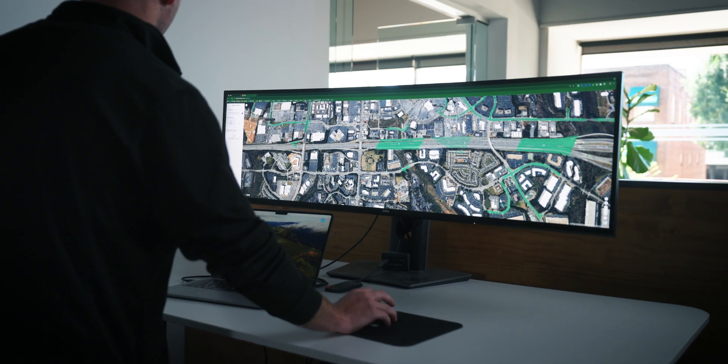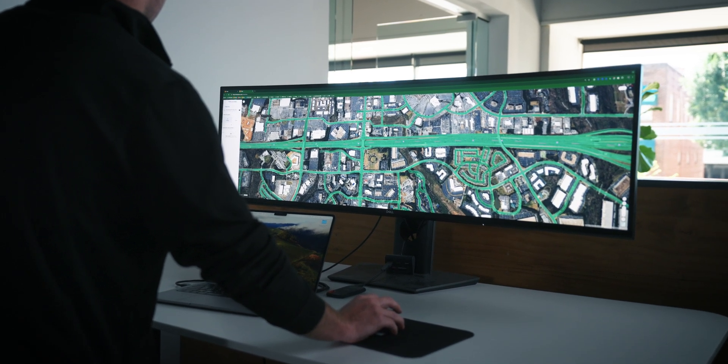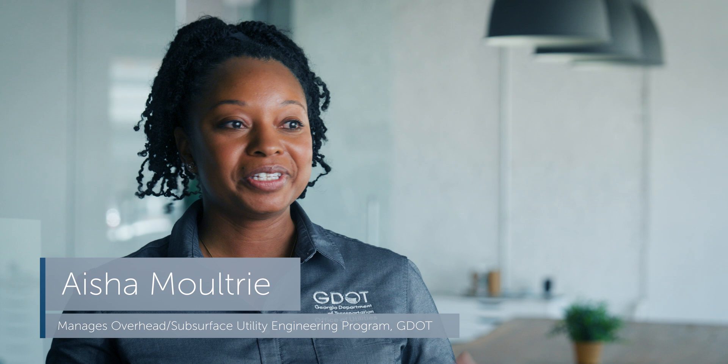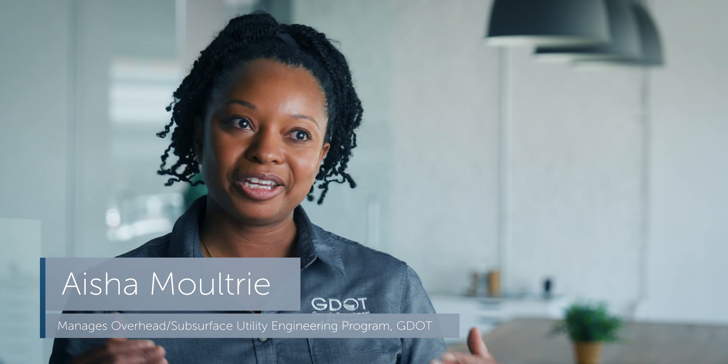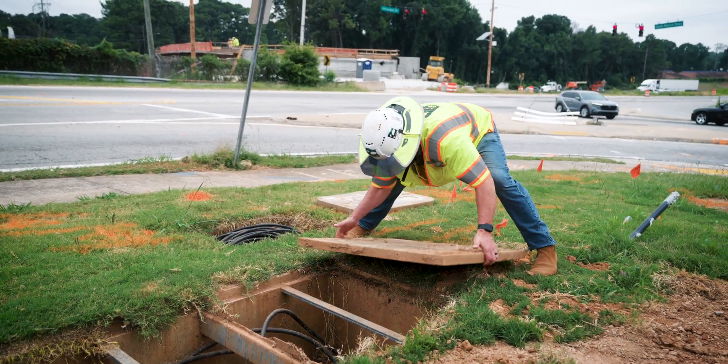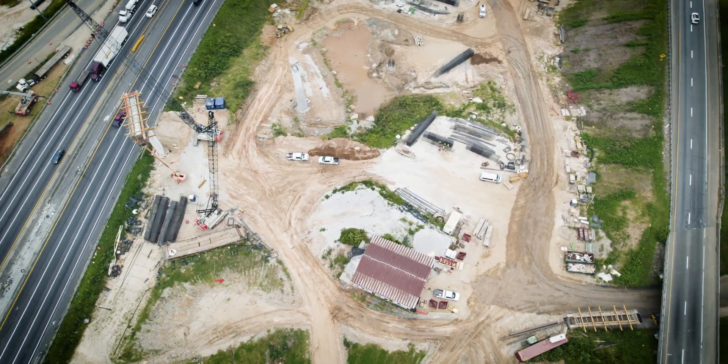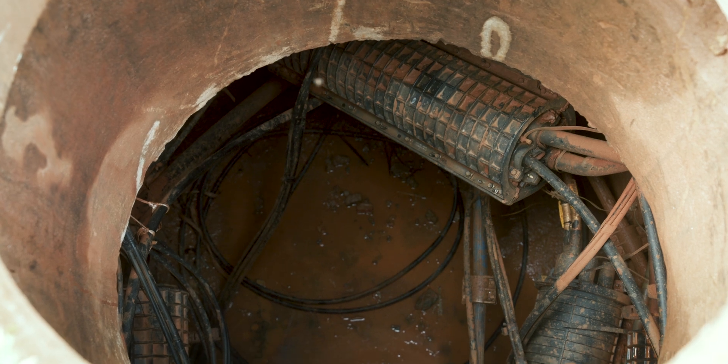The challenge is how can we identify utilities earlier, have a more accurate and precise understanding of where those existing facilities are. We have these old facilities that have to be maintained, and utilities are just still piling in with nowhere else to go. So if we don't evolve, we would be in trouble. You have to coordinate with the utility owners to figure out is there something we're not seeing, is there something else there? That can take a lengthy amount of time, and sometimes they don't always know what's there.